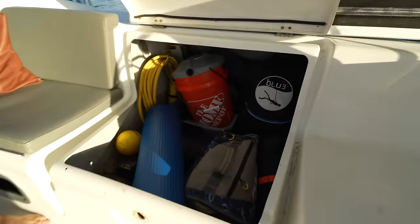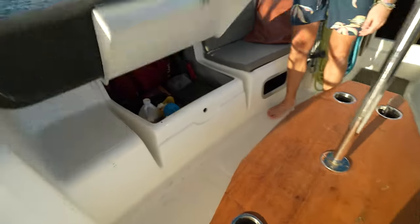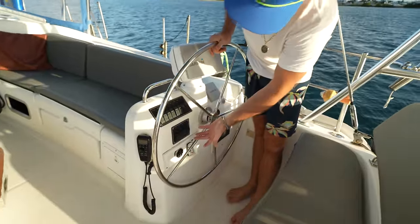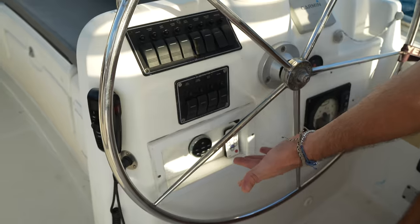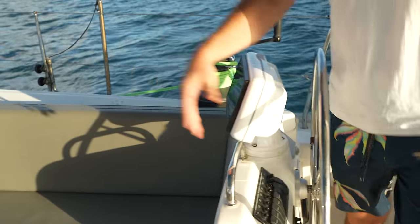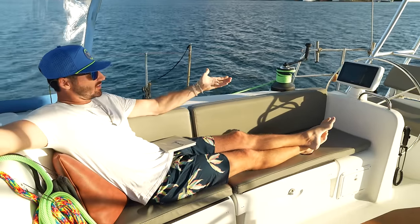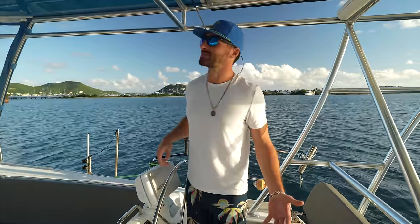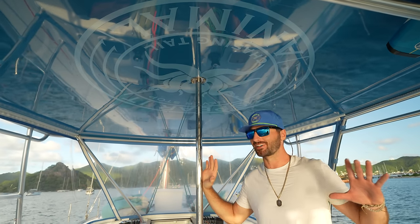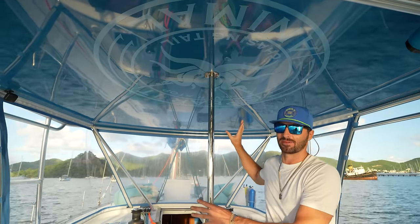A lot of storage under here — we have some workout equipment, fishing gear, our Blue 3 dive compressor, and the same on the other side. Last but not least, we have all of our gauges, our VHF, autopilot, radar, and you can control the music from out here. We installed a twisting Garmin mount so we can turn it around — when you're under sail and want to relax, you're more protected behind the dodger and can still see where you're going. And that's pretty much it besides the super sexy Spirit Animal logo up top.